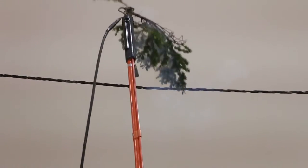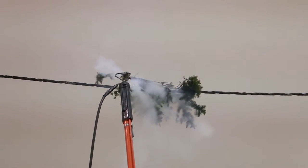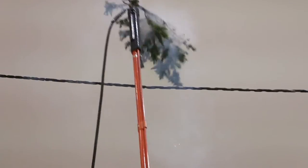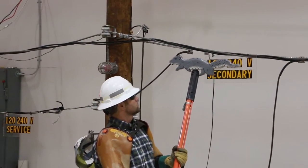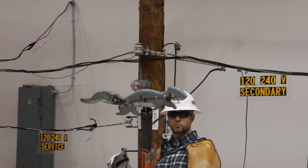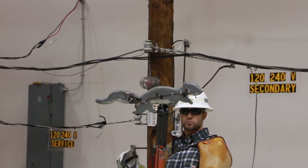Ninety percent of outside power lines are not insulated. No line is safe to touch, ever. We've got Rocky the squirrel — it's a wooden squirrel, but we have a wire run on the back of it. The wire represents the internal organs, which are conductive just like humans.